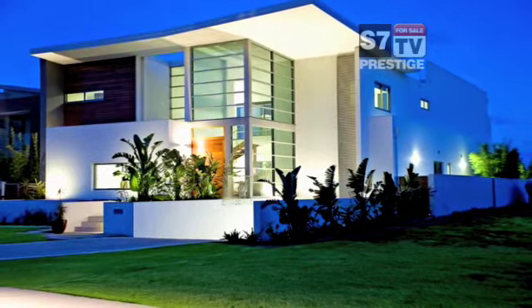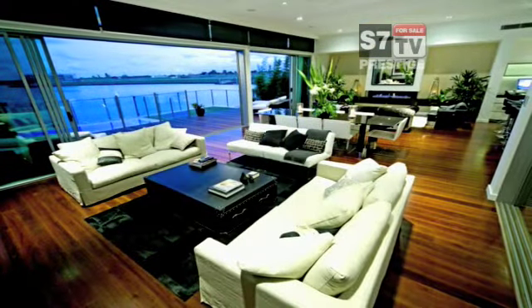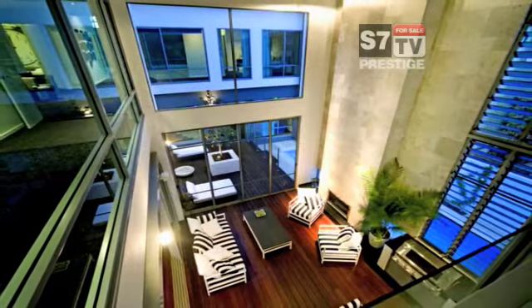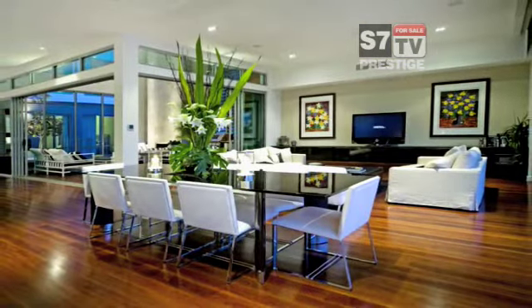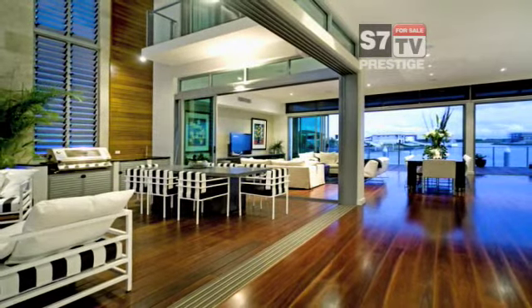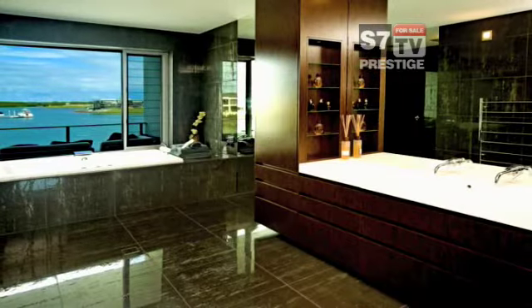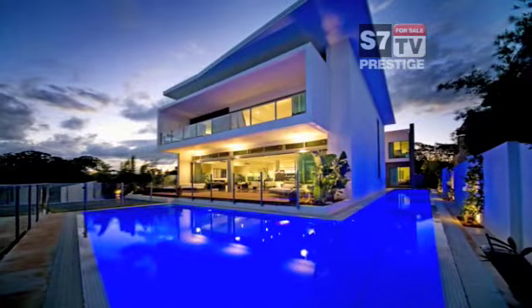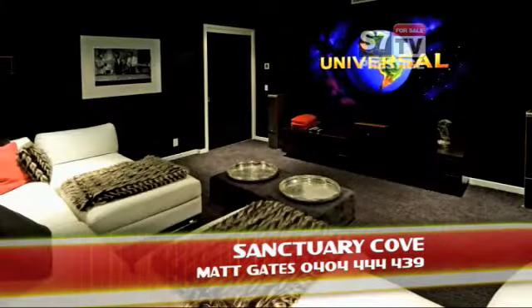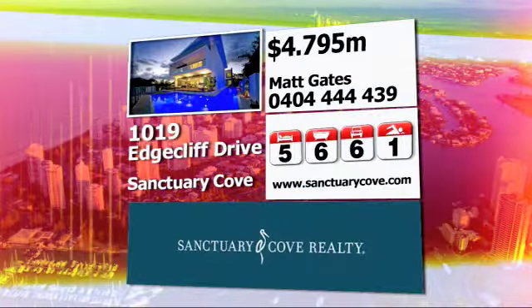Triumphant in design and construction is this contemporary home located in Australia's leading gated resort. Soaring ceilings, neutral tones and timber flooring set the scene as you enter this idyllic mansion. Extensive use of bifold doors within the open plan living areas create a sense of space. Gas fireplaces, European designed kitchen and the finest of fixtures and fittings have been extensively used. This property offers four bedrooms plus study, all with en-suites and private harbour views to the Coomera River. 25-metre lap pool, gymnasium, steam room, basement garaging for up to six cars and spread over three spacious levels accessed by stairs or elevator. This home is truly unique and irreplaceable. Inspection is a must.